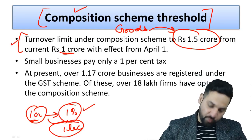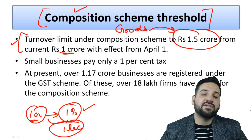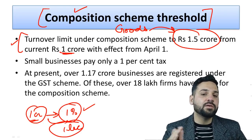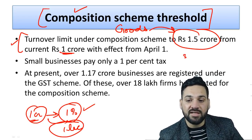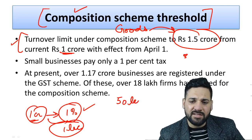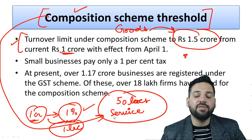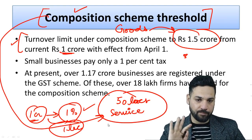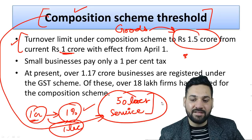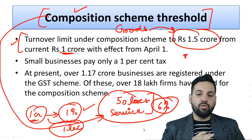One important update is that the service sector has now been included in the composition scheme. Before this announcement, the service sector was not part of it. Now, service providers whose revenue is less than 50 lakh rupees can opt for the composition scheme. The tax to be paid by service providers is six percent, while for restaurant owners it is five percent, and for goods it is one percent.